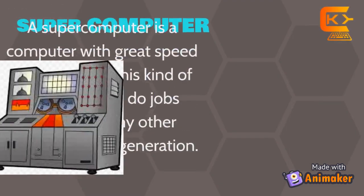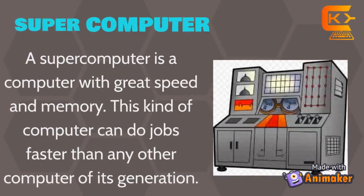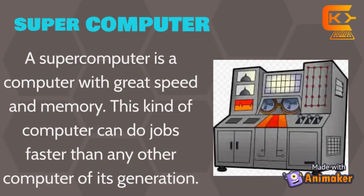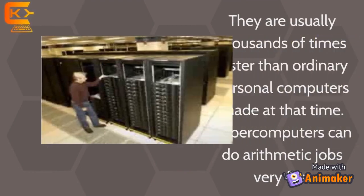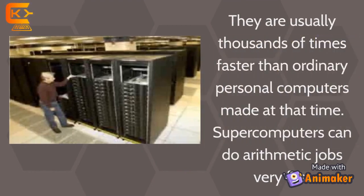Super-Computer: A supercomputer is a computer with great speed and memory. This kind of computer can do jobs faster than any other computer of its generation. They are usually thousands of times faster than ordinary personal computers made at that time. Super-computers can do automatic jobs very fast.